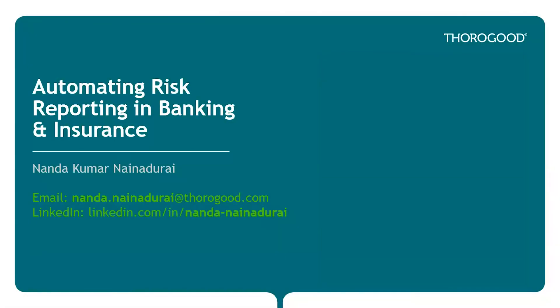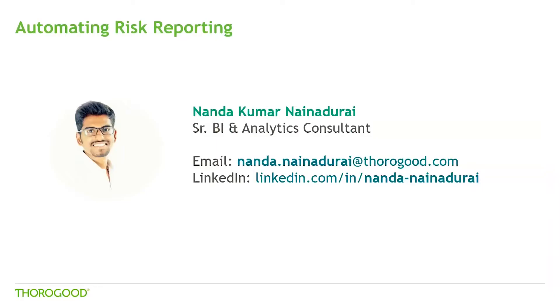Hello everyone, and thank you for joining us today. In today's webcast, we are going to talk a little bit about automating risk reporting in insurance and banking industry. My name is Nandakumar Nainadurai, and I'm a business intelligence and analytics consultant with Thuragood. I've been working with Thuragood for a number of years on enterprise BI strategies and implementation, and I'm joining today's webcast from our London office where Thuragood is headquartered. I have included my email and LinkedIn on the screen, so if you have any questions after the event, certainly feel free to reach out.